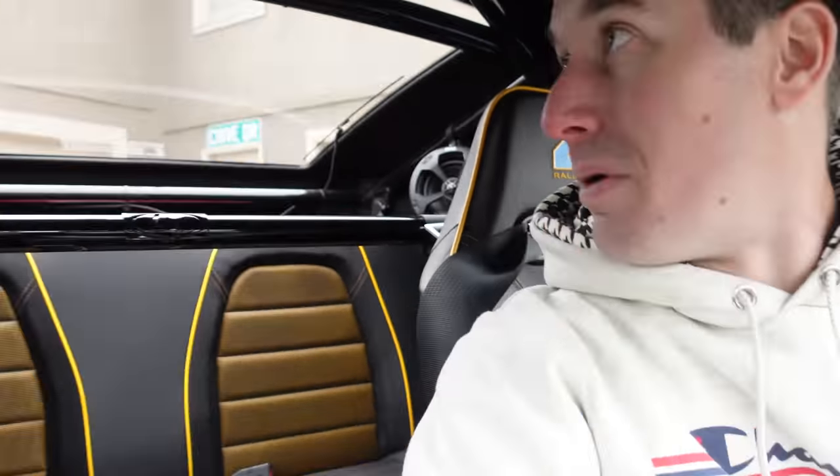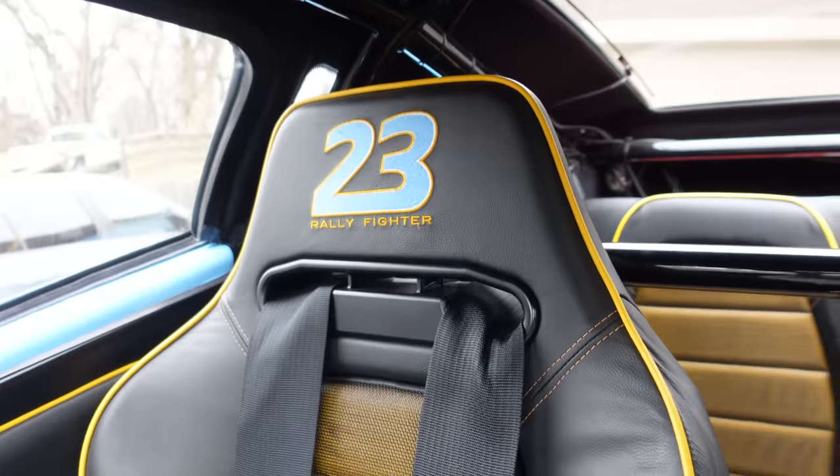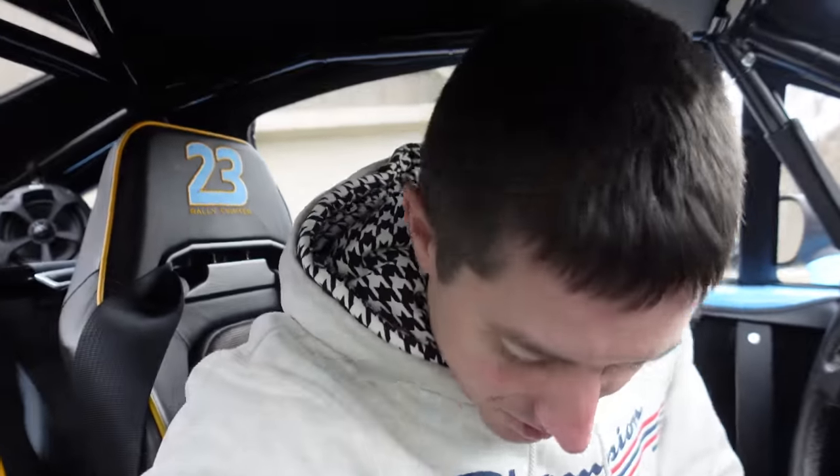We're inside the Rally Fighter waiting for it to warm up — it's incredibly good at keeping temps down so it might take a little bit. First of all, these seats are incredibly comfortable. There's a Local Motors harness bar, and it does have back seats, which would be incredibly fun to get into — though I would not recommend off-roading with people in the back since their heads might find that rear glass pretty hard. Really cool looking seats with '23' and 'Rally Fighter' embroidered in them, and Simpson four-point harnesses over here on the door panel.